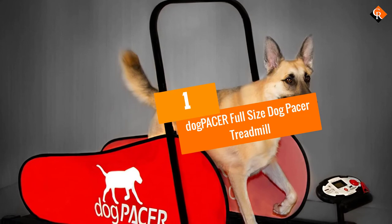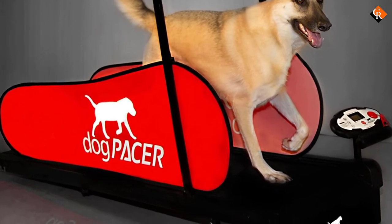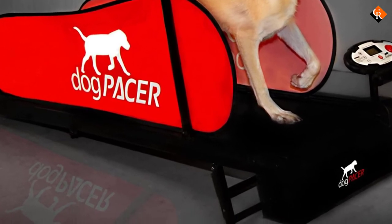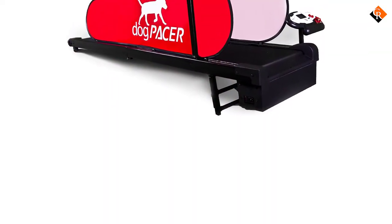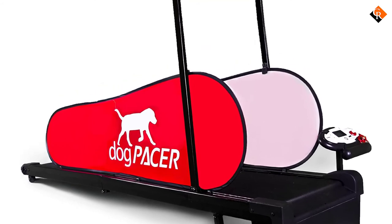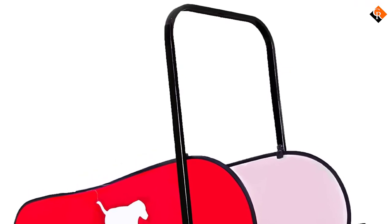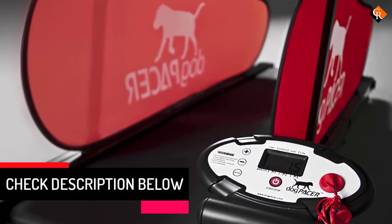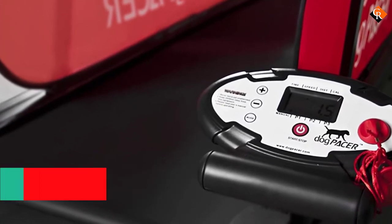And finally at number 1, we have the Dog Pacer Full-Size Dog Pacer Treadmill. While the Dog Pacer LF 3.1 can be used for smaller pups, it's especially suitable for big dogs. It has a sizable running area, a respectable weight capacity, and a decent speed range to keep your large breed dog moving. It's foldable, so you can store it neatly away when it's not in use. The speed range goes from 0.5 miles per hour to 7.5 miles per hour, increasing in 0.1 miles per hour increments. You can manually adjust the incline across four settings: 5 degrees, 6.5 degrees, 7.5 degrees, and 9 degrees.